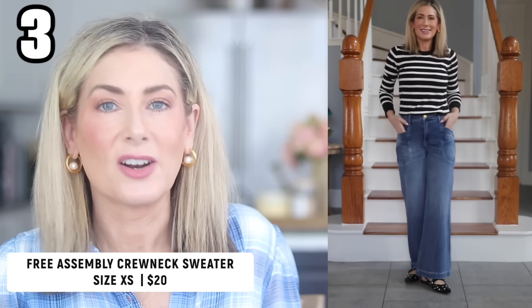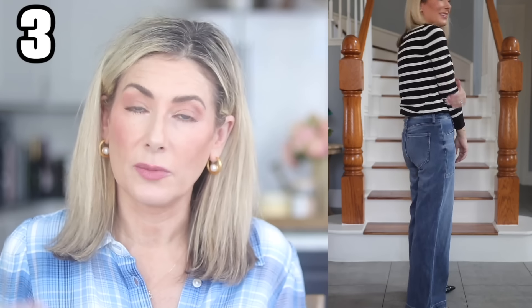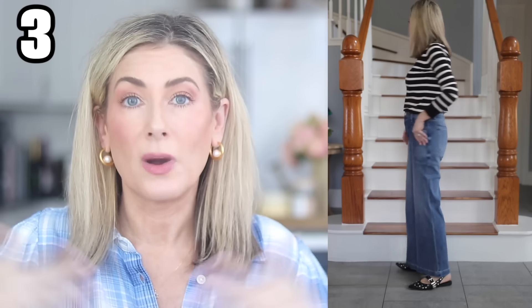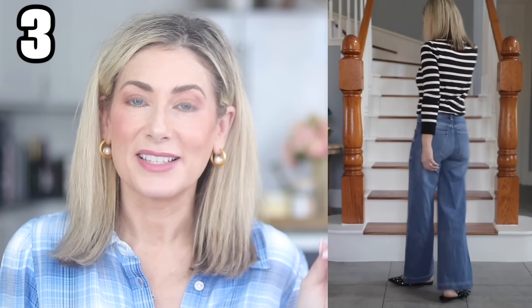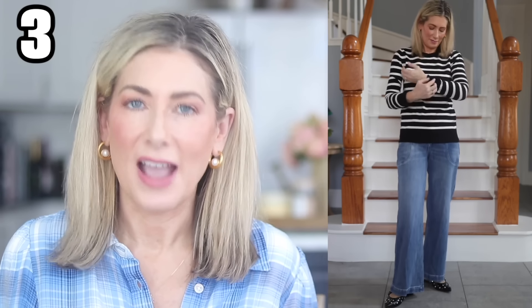Outfit number three features a black and white striped sweater from Free Assembly. It's a 50% viscose blend, so it's really lightweight. It's not made to be oversized, so I got my true size — if you want an oversized look, size up one. This sweater comes in a lot of colors: solid black, solid cream, burgundy, lilac, and a navy horse print. It's really soft and I think it'll be a closet staple for fall. The jeans and pointed studded mules are from previous Walmart hauls and are still fully stocked.